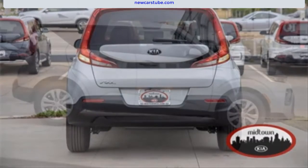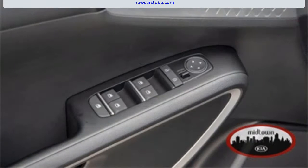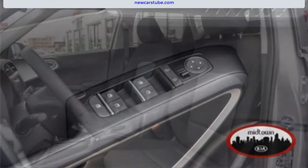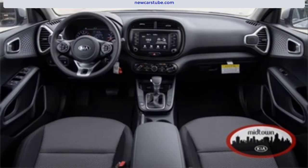A few of the standard features include wireless phone connectivity, steering wheel mounted audio controls, fully automatic headlights, exterior rearview parking camera, remote keyless entry, and it also comes equipped with a 2.0-liter inline four-cylinder engine and continuously variable automatic transmission.